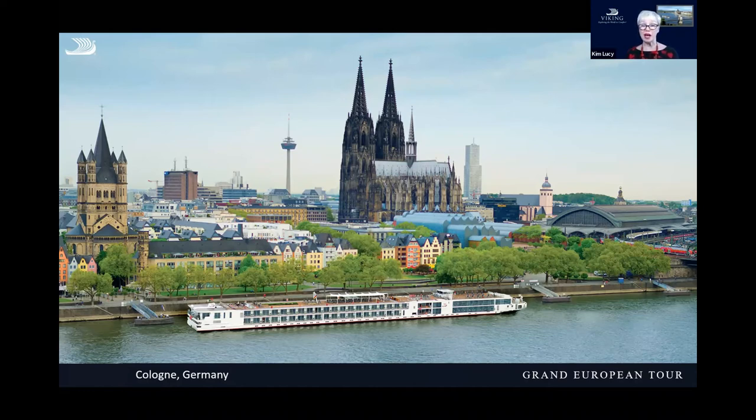Cologne is also known for something else — Eau de Cologne. This is where they say perfume was invented, and you can still buy the original fragrance called 4711.